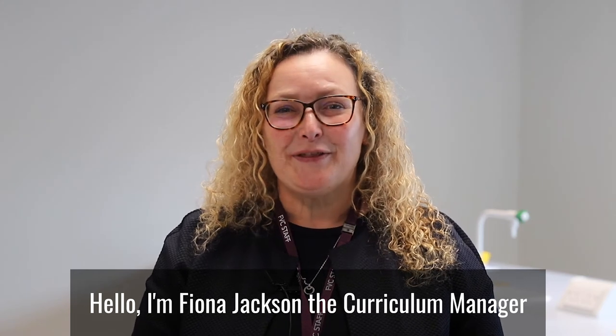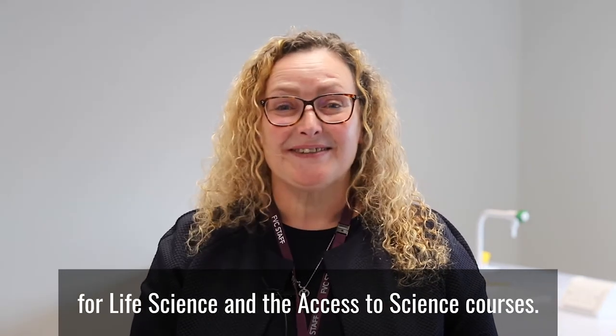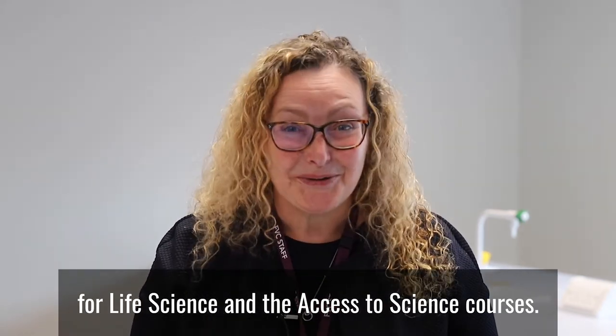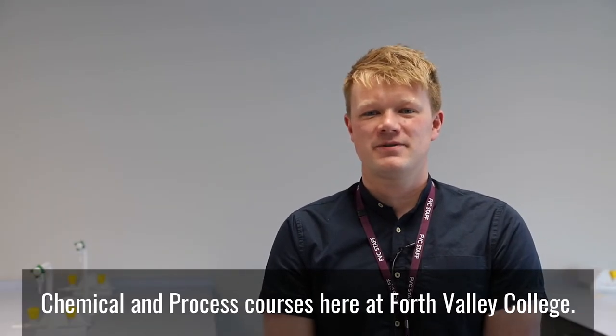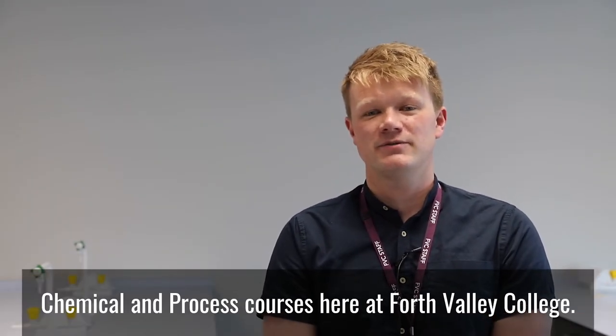Hello, I'm Fiona Jackson, the Curriculum Manager for Life Science and the Access to Science courses. Hi, I'm Colin McMorrin, the Curriculum Manager for Chemical and Process Courses here at Forth Valley College.